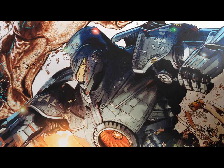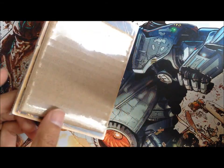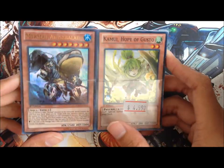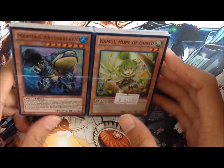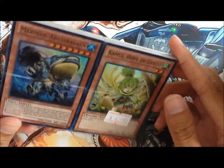Hey guys, so I was at the Asian supermarket earlier today, eating lunch and getting groceries, because that's what I do. And I managed to come across this custom Yu-Gi-Oh pack for $5, which came with these two on the front. There were a lot of different ones, but this was the only one that was not a hidden arsenal or something like that card on it, so that's why I got this one.